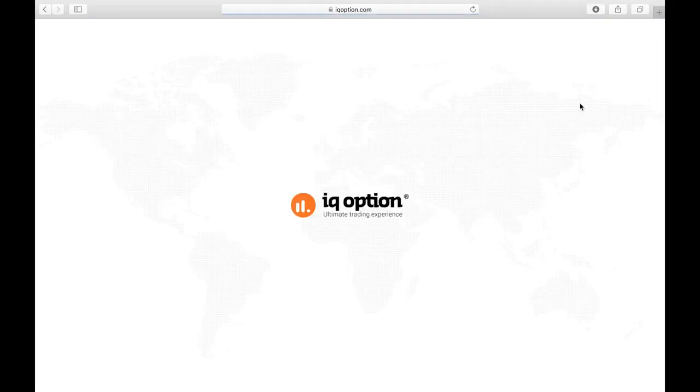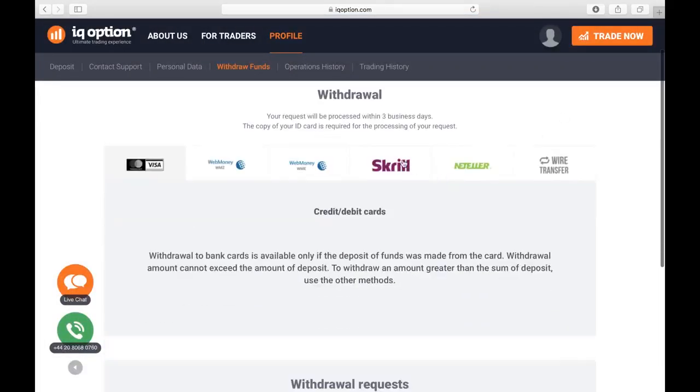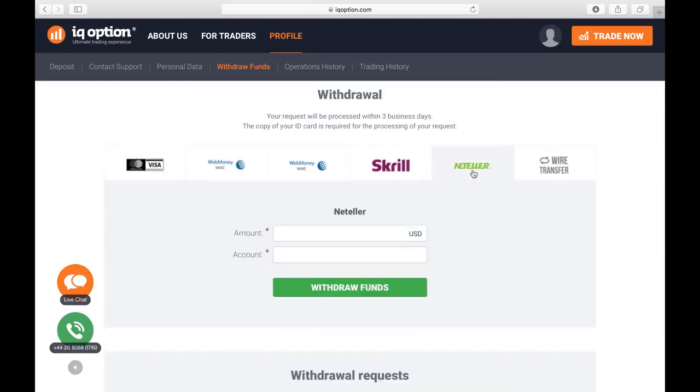We will wait for the page to load. As you know, IQ Options has several options for withdrawing our money, among them bank transfer or withdrawal to the card we deposited with. But I recommend using Skrill — for me the fastest way to withdraw our money. Here we will put the amount we wish to withdraw and our email from our Skrill account. We put it here in withdraw funds and send the request.